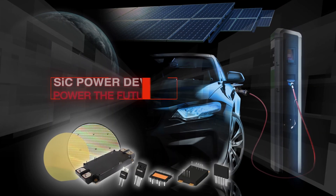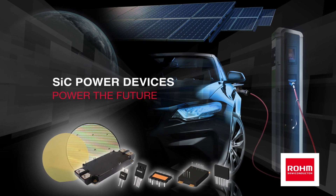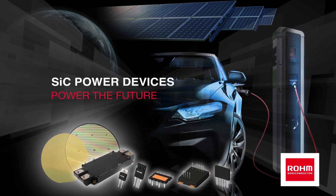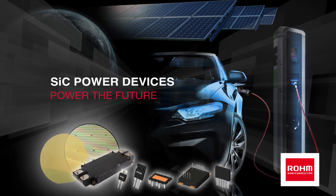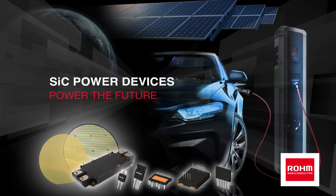As a leading supplier of silicon carbide power devices, Rohm contributes to sustainability by promoting the development of low-carbon technologies in the automotive industry, while offering power solutions centred on silicon carbide that achieve greater safety and security in our increasingly mobile society.